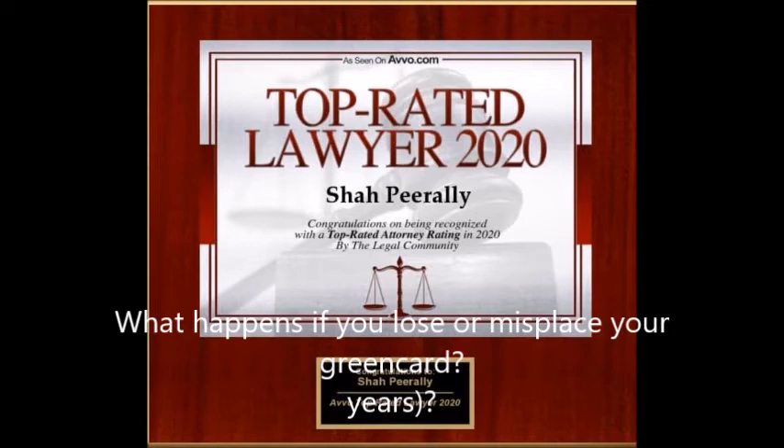Make sure you put a police complaint to protect yourself. Then you apply for the I-90, and we can help you with that. It's not something difficult to do, but if you need help, we will be glad to help. Just give us a call at our office number, 510-742-5887.